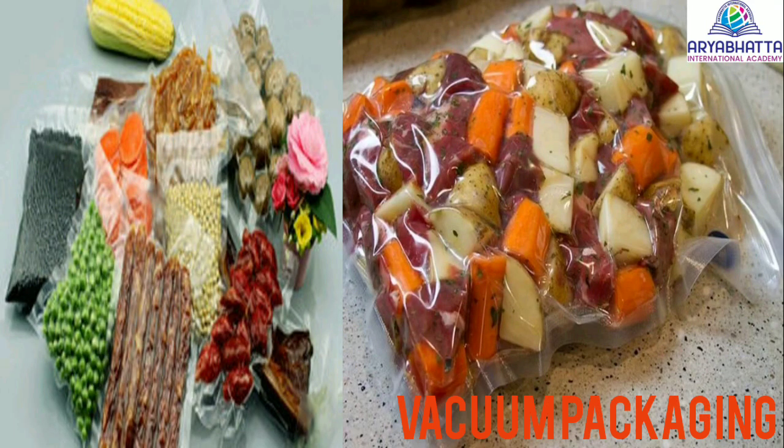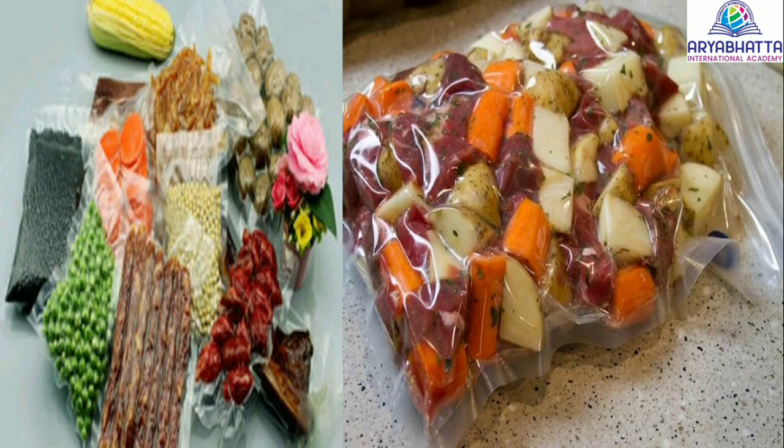Vacuum packing stores food in a vacuum environment, usually in an airtight bag or bottle. The vacuum environment slows down and stops the growth of bacteria. Vacuum packing is commonly used for storing nuts to reduce loss of flavor. Pulses, vegetables and fruits also last longer when stored in vacuum packs.